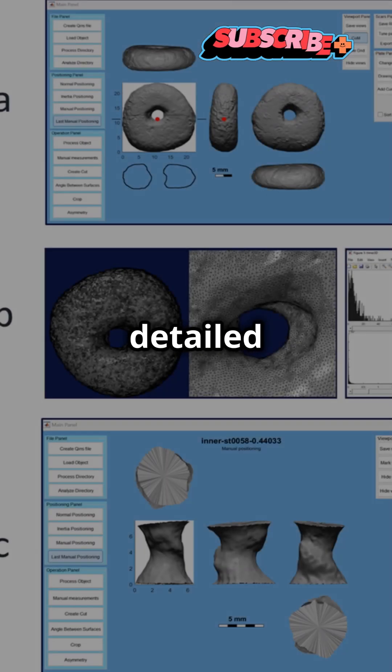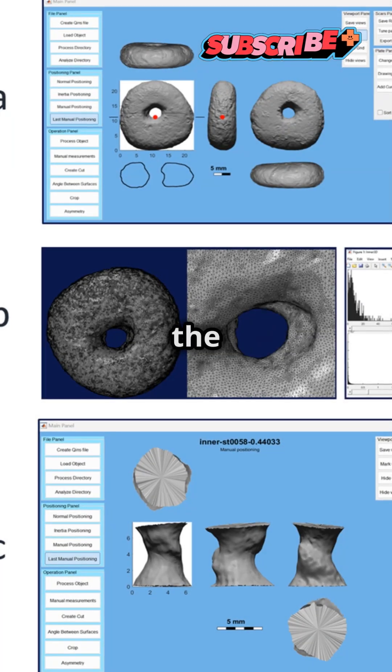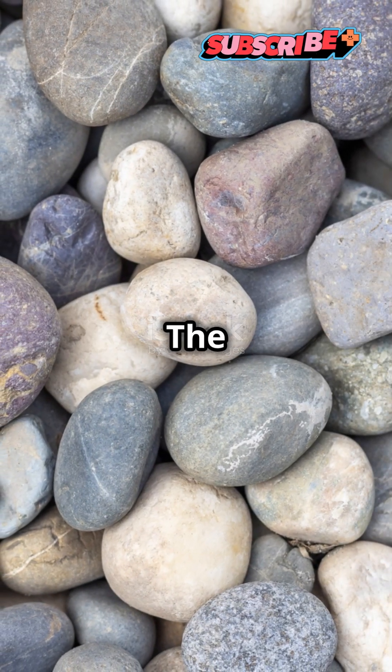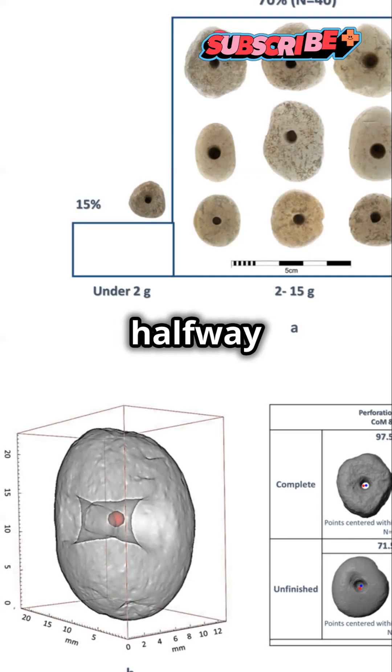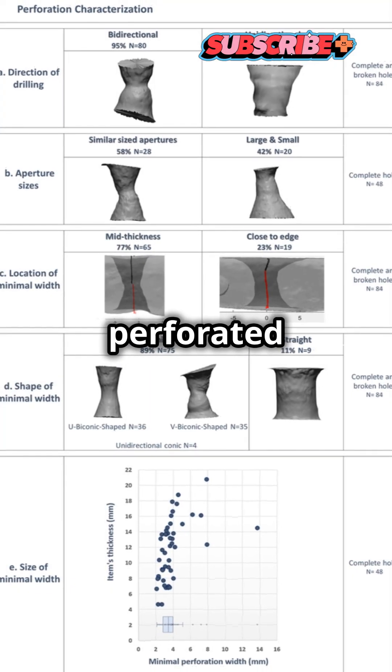Using highly detailed three-dimensional models of the 113 pebbles, the archaeologists noted that the mostly limestone artifacts were roughly donut-shaped. The holes measured 3 to 4 centimeters in diameter and had been drilled halfway from each side of the pebbles, though some of the pieces had off-center, partially perforated holes.